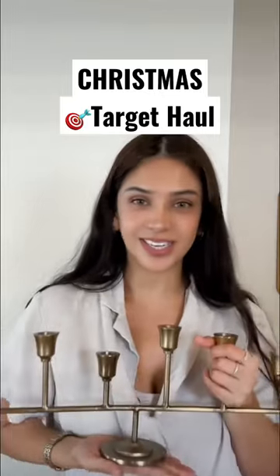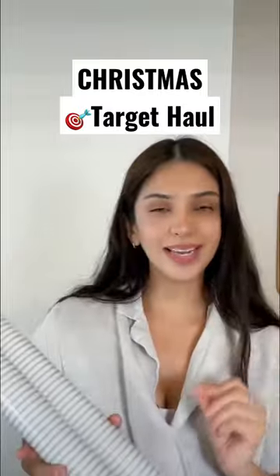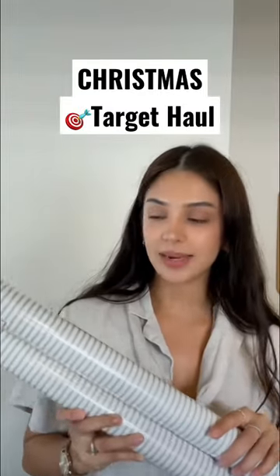I'm bringing in a little bit of green, so I'm adding this sage color for the gift wrappings. Mini ornaments, Friends edition, only $13 — I had to get them for my small little Christmas tree.